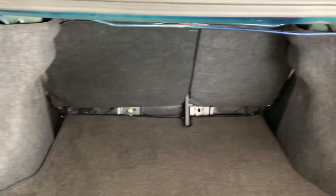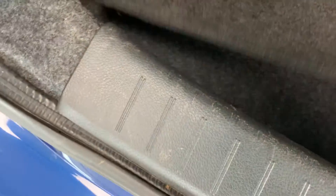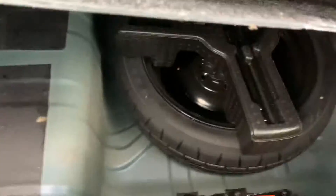Popped the trunk — I want to show you the 40/60 fold-down rear seat, but there's still ample cargo room. Also, underneath this cover we do have a full-size spare, jack tools, and jack — everything you need in case you have a flat.